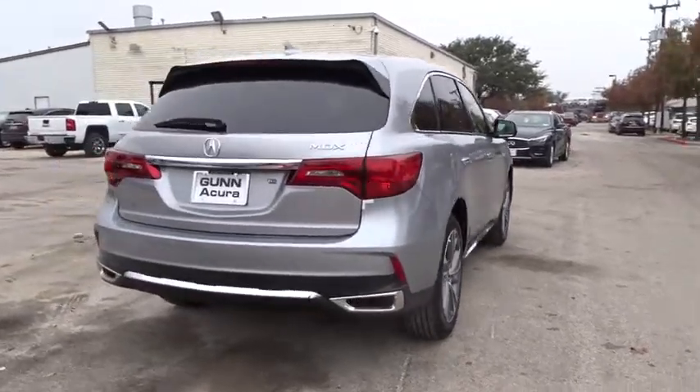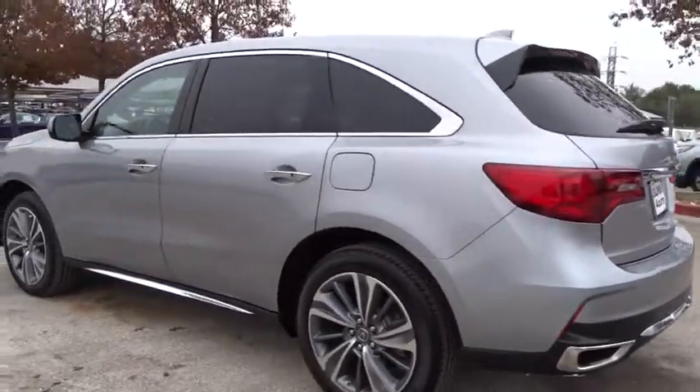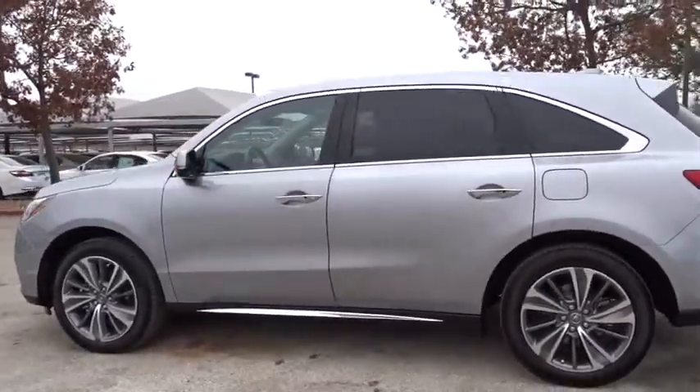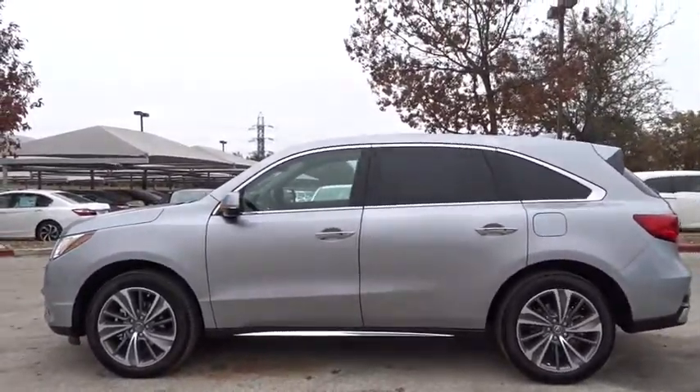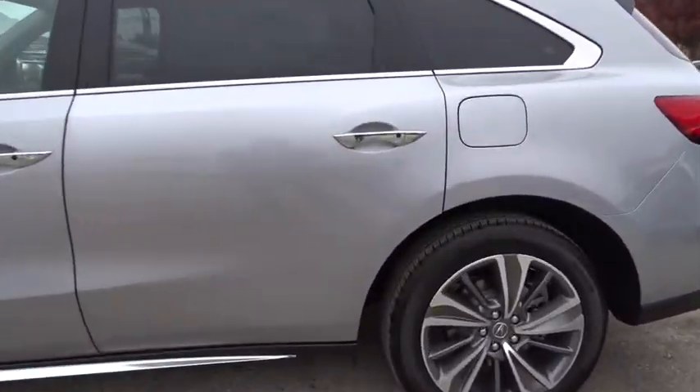Here are some of this vehicle's great options: remote engine start, stability control, traction control, keyless entry, navigation system, anti-lock braking system, lane departure warning, backup camera, power liftgate, steering wheel audio controls, power passenger seat, and moonroof.